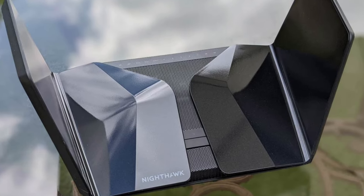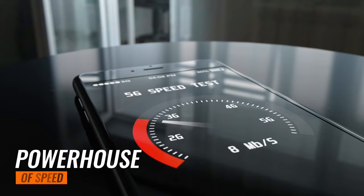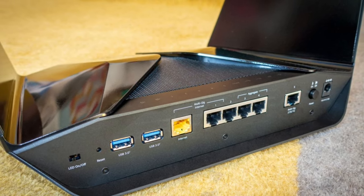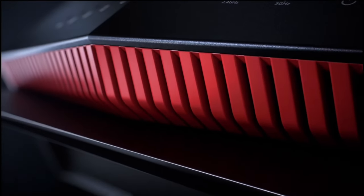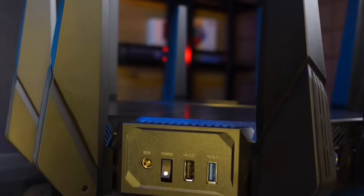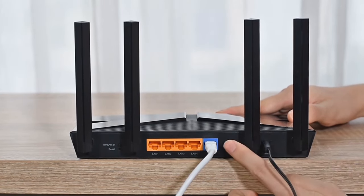In conclusion, the Nighthawk RAXE500 is more than just a router — it's a powerhouse of speed, coverage, and security. Whether you're a gamer, a streamer, or just someone who wants a reliable internet connection, the Nighthawk RAXE500 is a worthy investment. Ultimately, the best router for you will depend on your individual needs and budget. Consider factors such as the size of your home, the number of devices you'll be connecting, and your internet service plan speed before making a decision.